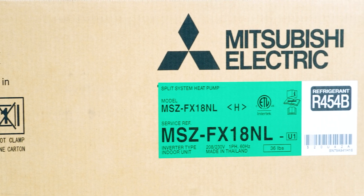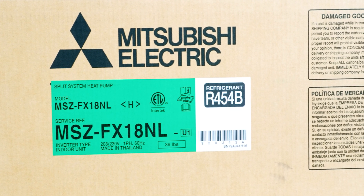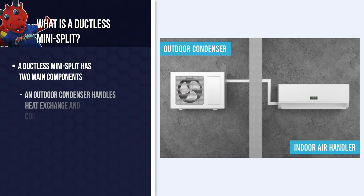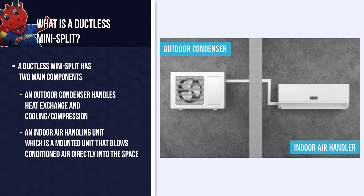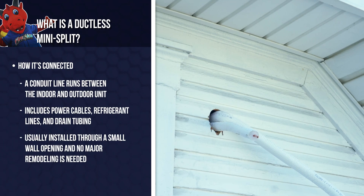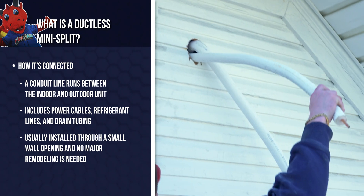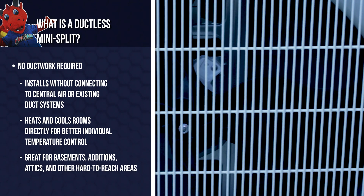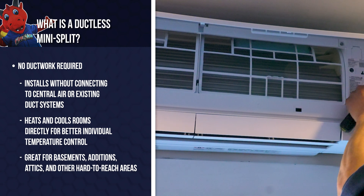So what is a ductless mini-split? Before we get into the benefits, let's quickly go over how these systems work. A ductless mini-split system has two main components: an outdoor condenser and one or more indoor air handling units. They're connected by a conduit that houses power cables, refrigerant lines, and condensate drains. The system doesn't rely on ductwork — instead, it conditions air directly in the room, making it perfect for places that your central HVAC system can't reach effectively.